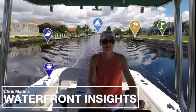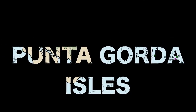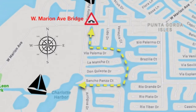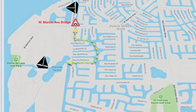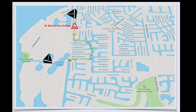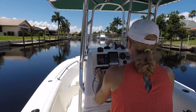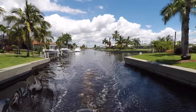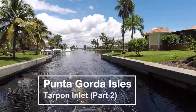Hello and welcome back to Chris Mann's Waterfront Insights. This is part two of the Tarpon Inlet. Welcome back to our tour of Punta Gorda Isles. This is Realtor Christine Mann taking the time to learn the PGI Canal System and document depths — information that will be helpful to better serve her clients. Punta Gorda Isles Tarpon Inlet Part 2.